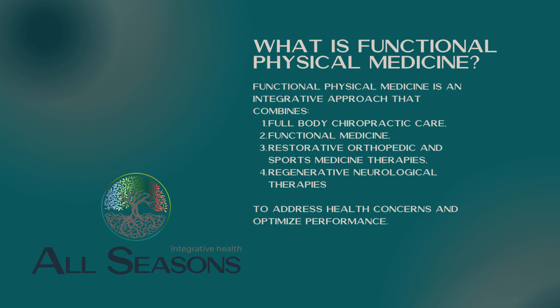Hello, I'm Dr. Paul Beckham from All Seasons Integrative Health in Fargo, North Dakota. Today I was going to be going over what is functional physical medicine.